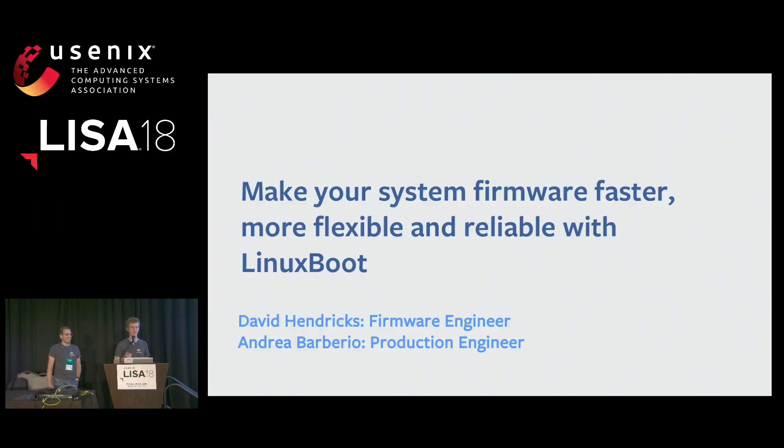My name is David, and this is Andrea, and we're from Facebook. We are going to talk to you today about how to make your system faster, more flexible, and more reliable using Linux boot.